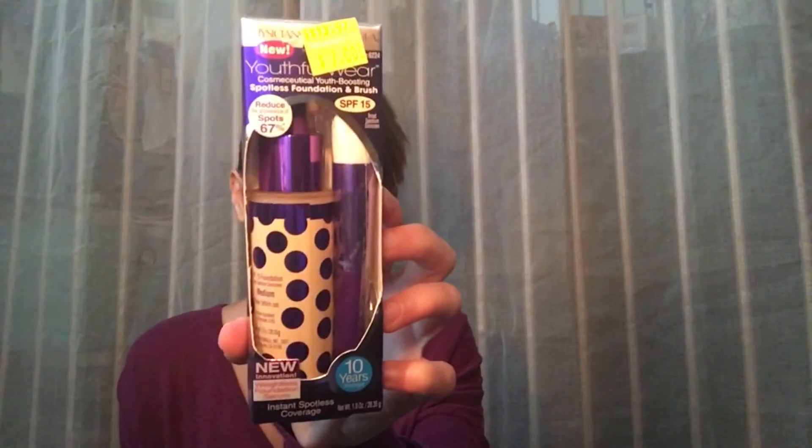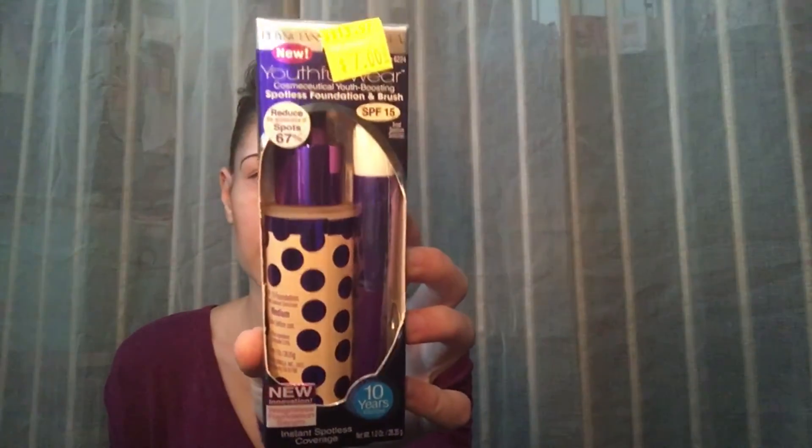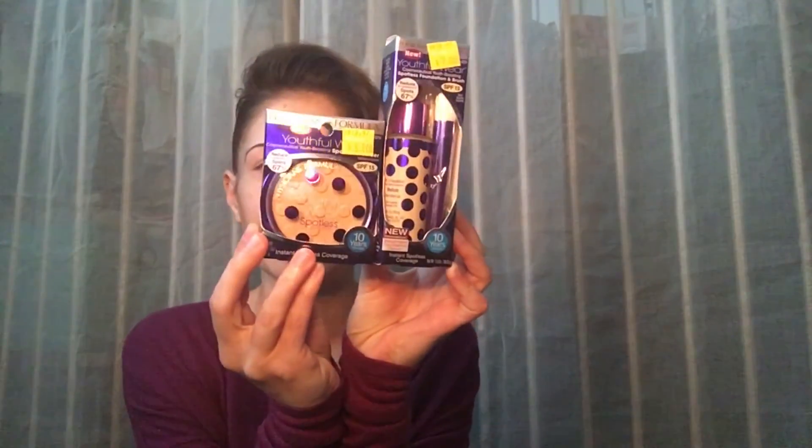The last thing I picked up I also found on clearance — I've never tried these before. It's from Physicians Formula — the Youthful Wear line. I got the spotless foundation and brush, which is supposed to reduce the appearance of spots by 67% and make you look up to 10 years younger instantly. It was regularly $14 and I paid $7. I also got the Youthful Wear spotless powder — regularly $14 and I paid $5. I'm going to do a tutorial using these to see how well they work, which should be fun and interesting.